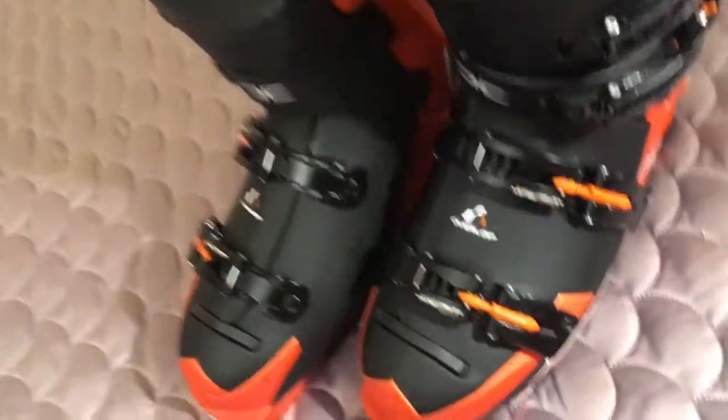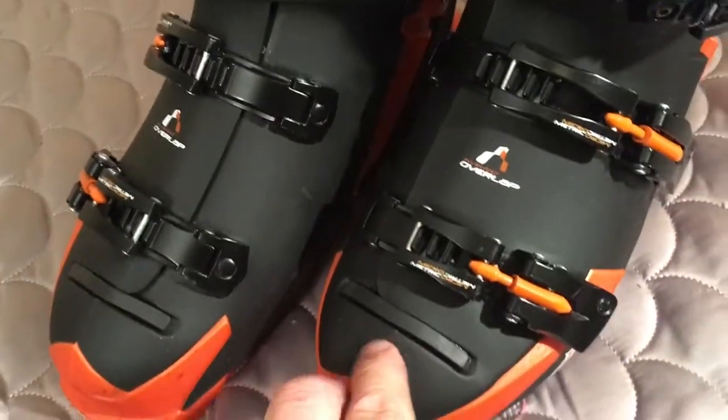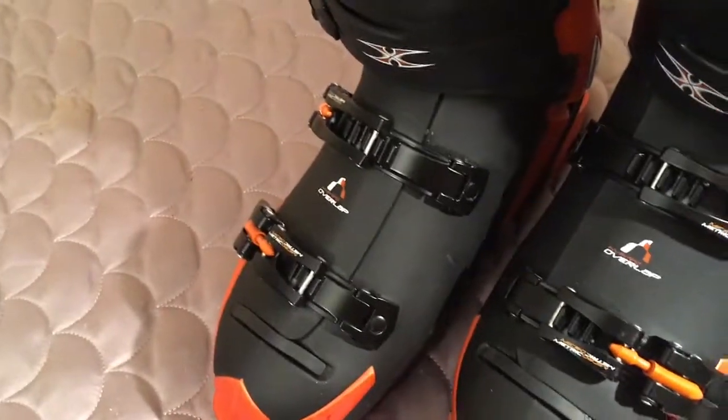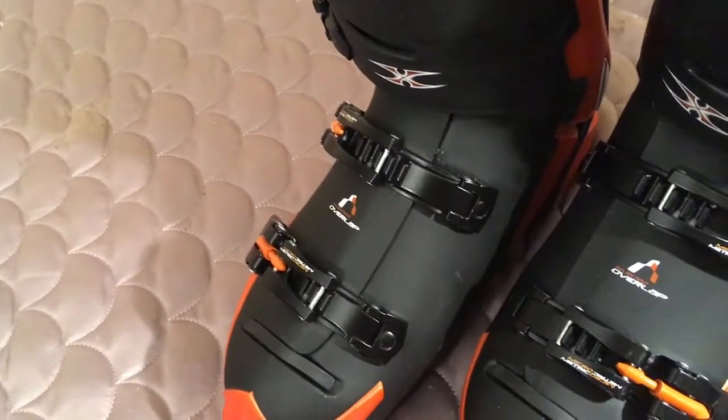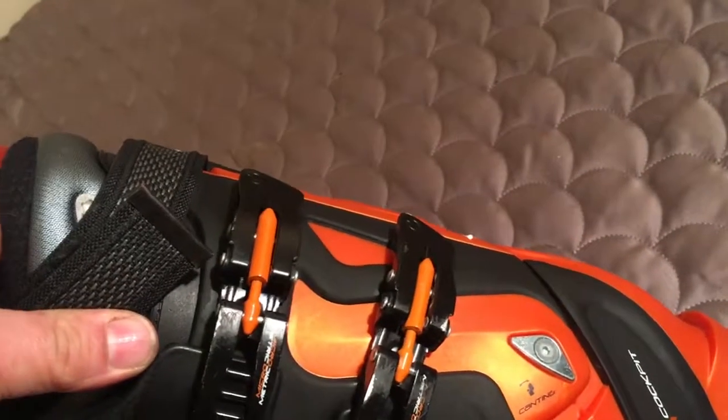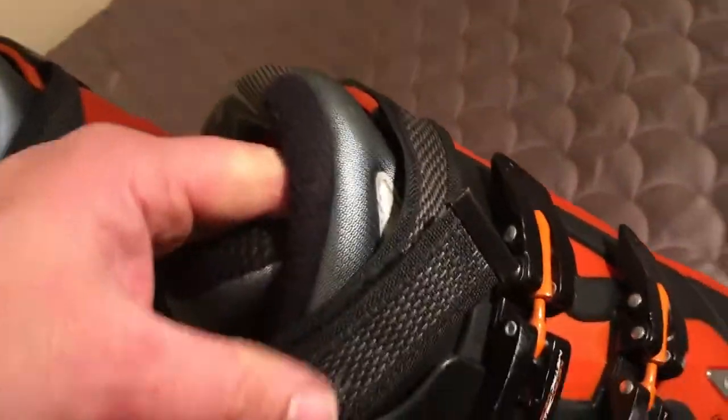They're in superb condition, nice orange and black motif, and they've got this texturing on the surfaces. A lot of older ski boots have that high gloss that scratches up easy — this is almost like bed liner, really tough stuff, and it looks good. Four clasp system and a pant retainer, and the liner is surgically clean.